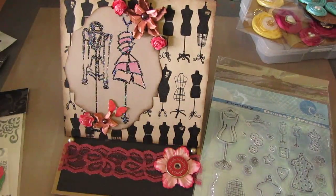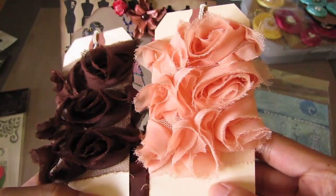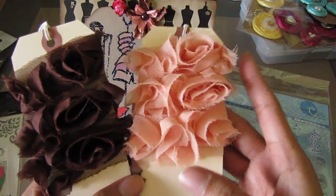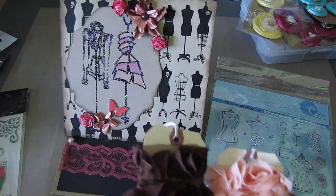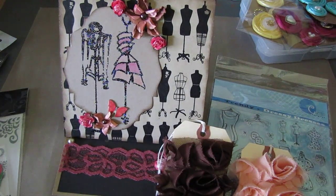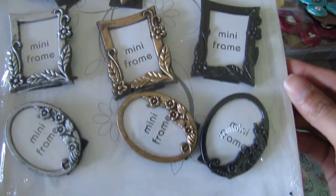She also sent me some of these gorgeous Webster's Pages trim. I love it — I don't have this color — so pretty. Thank you so much for sharing these. I know these are very expensive, thank you. And then she gave me some mini magnet frames, really pretty, to use on minis or actually use them as magnets — go figure.